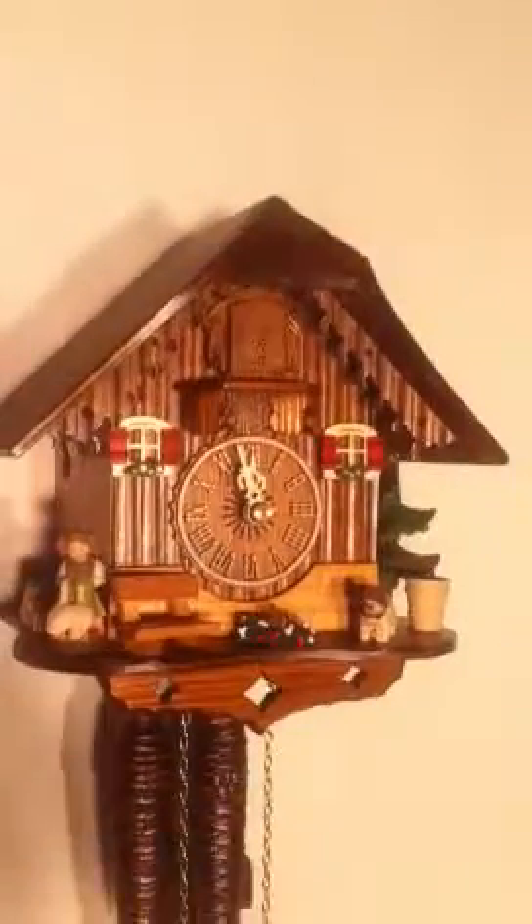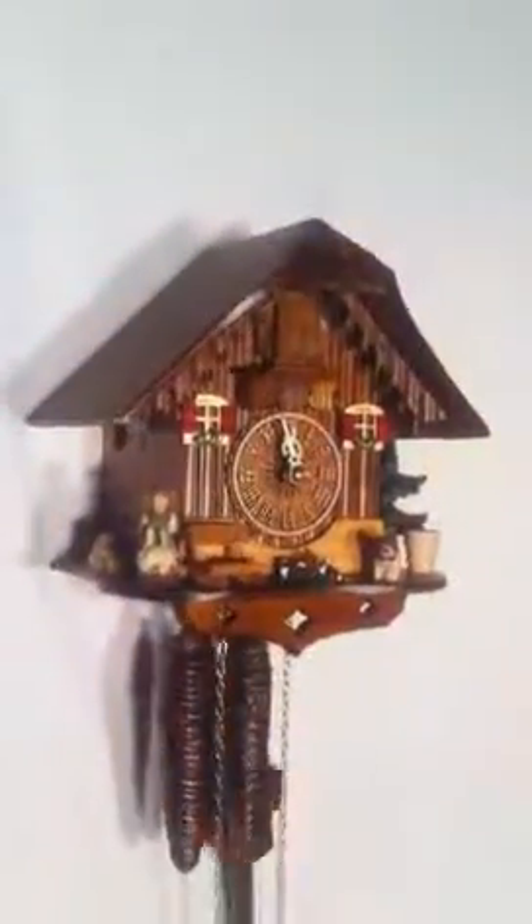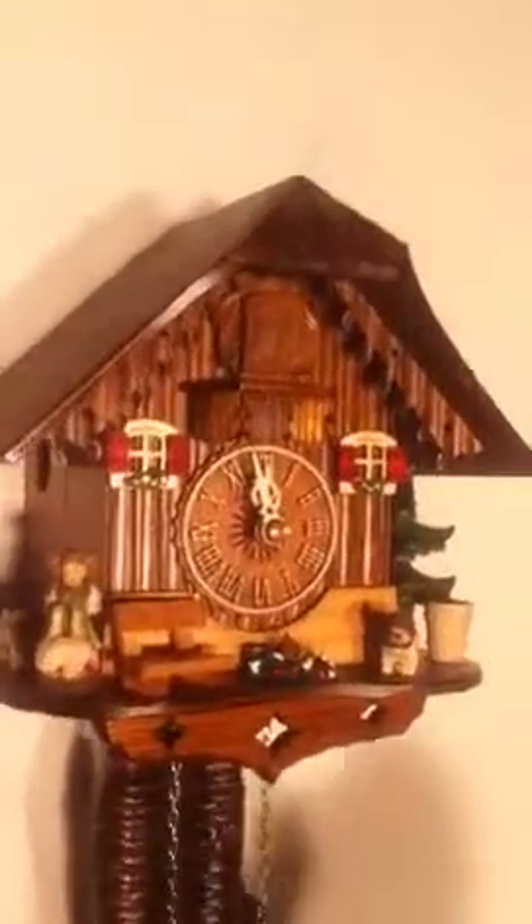This clock has a wooden dial, wooden hands, and a wooden cuckoo bird, along with some great carvings around the top of the roof and the windows. We'll take a look — watch this little cuckoo bird here.